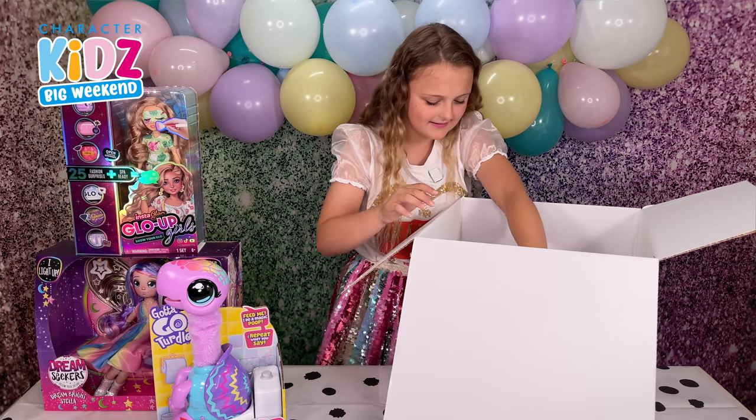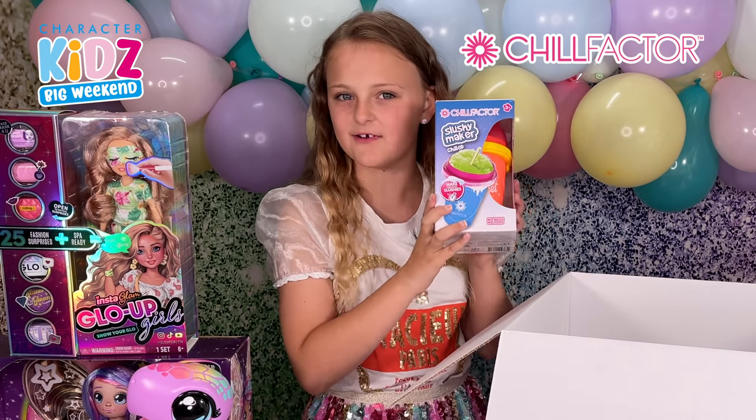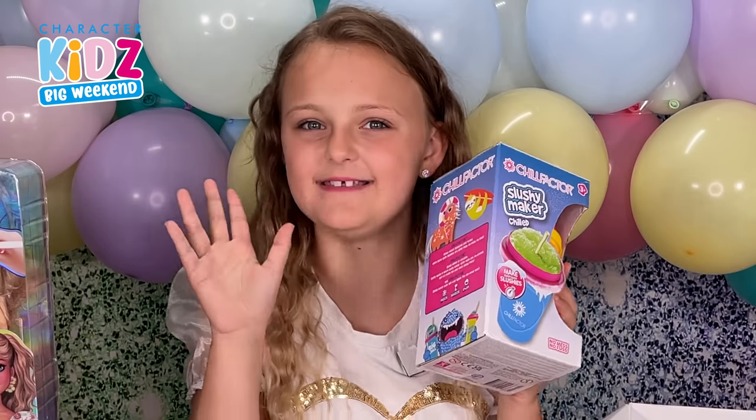What do we have? We have the Chill Factor Slush Cup. I'm so excited to make some custom slushes. I can taste them already.